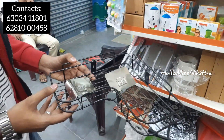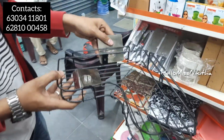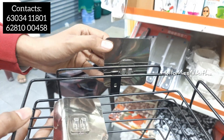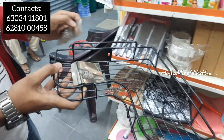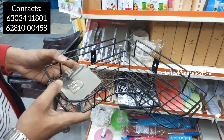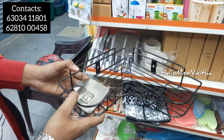The next product is a corner shelf. It is portable and can be fixed using stickers or a hook system with nut balls. It can also support heavyweight items. The price is 199 rupees.